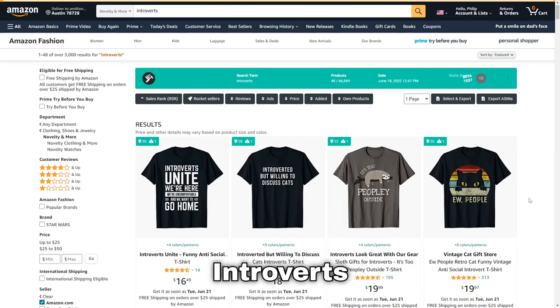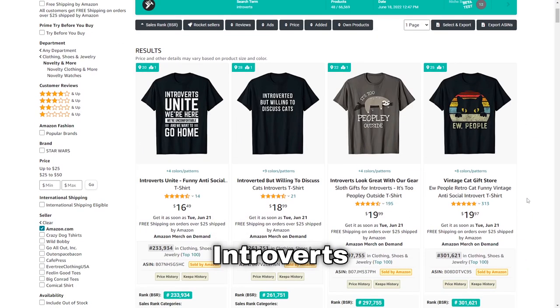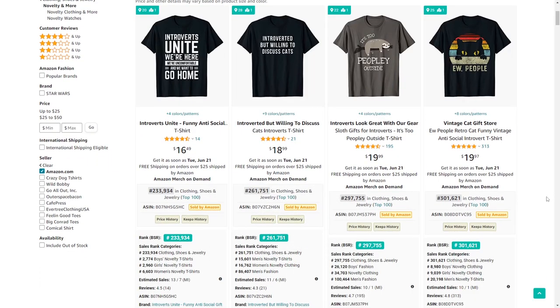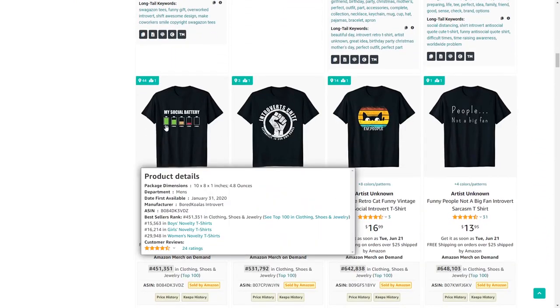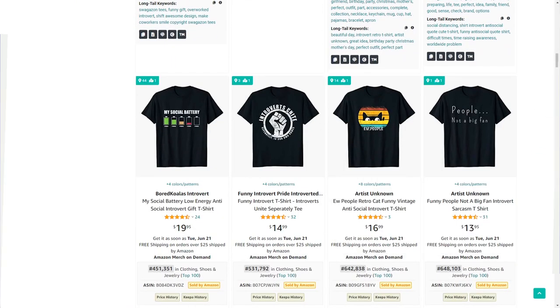Number 28 is introverts. There are a lot of people who are introverted and it shows in the low BSR ranks. There's a lot of text-based designs, so I'd recommend trying out some unique ideas with graphics to stand out and get more sales.